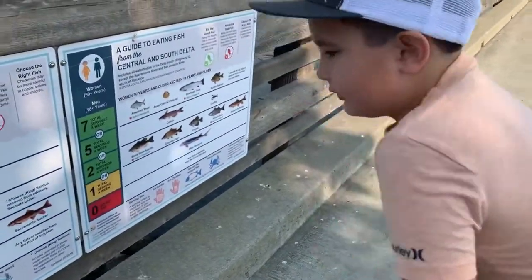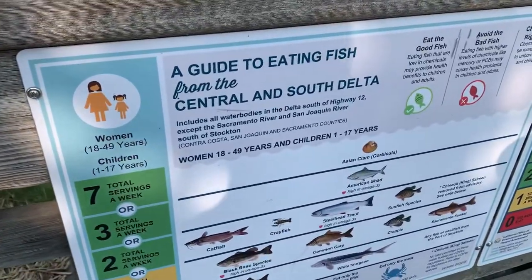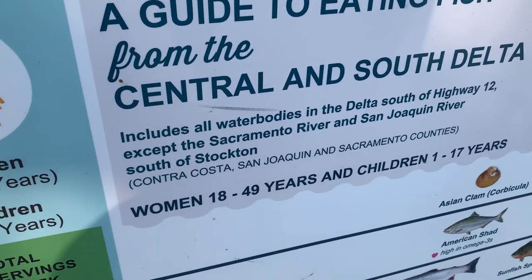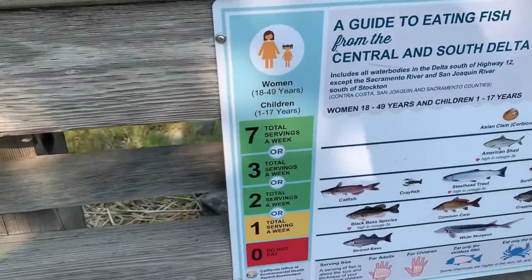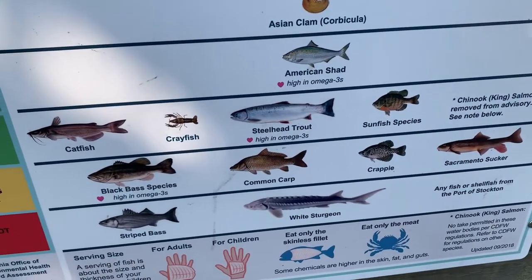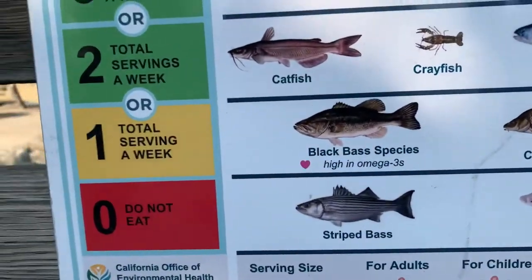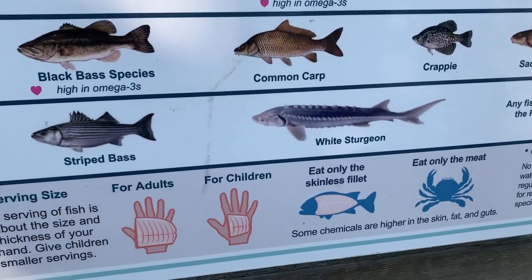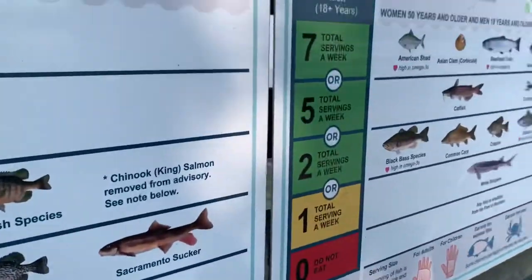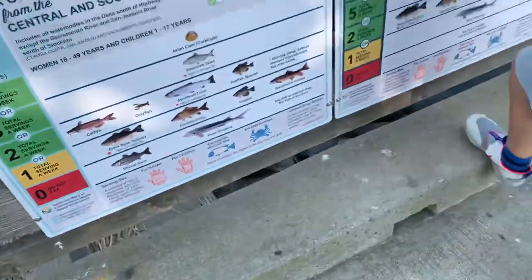Alright Jake, what are we looking at here? We're looking at what you should eat and what you shouldn't. This is a guide to eating fish from the Central and South Delta out here. That's all except the Sacramento River and San Joaquin. So a number of servings for women and children — why don't you name all these different species? Asian clam, American shad, catfish, crayfish, steelhead trout, sunfish species, black bass species, common carp, crappie, Sacramento sucker, striped bass, white sturgeon. Different serving sizes right there, and then 50 years and 18 years over here. Make sure you can call the health department right there if you're not sure.